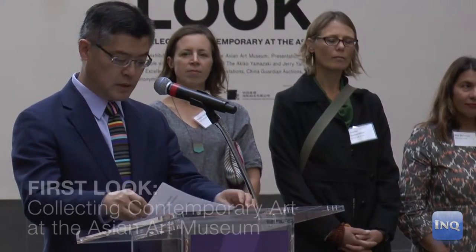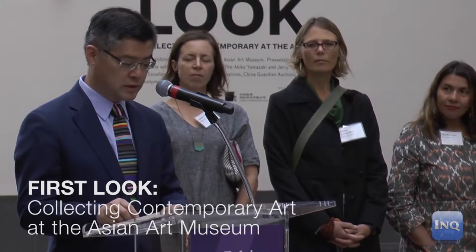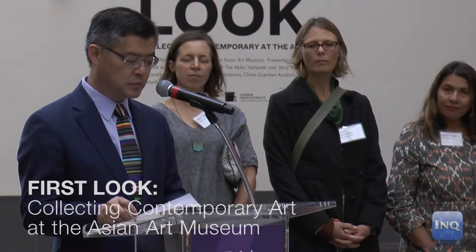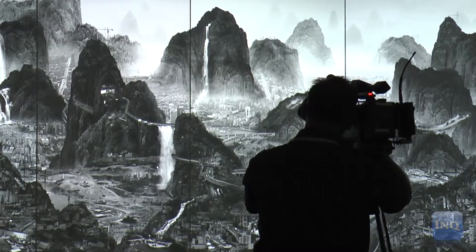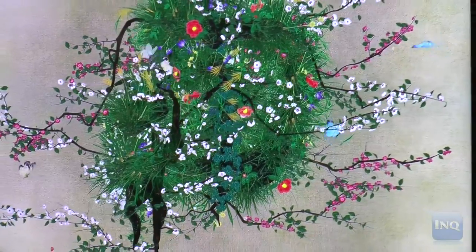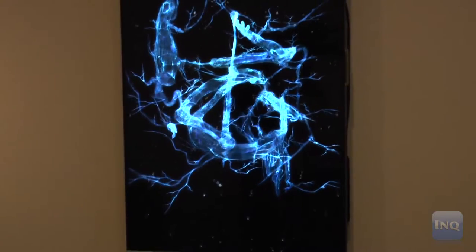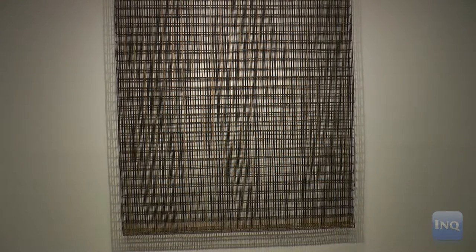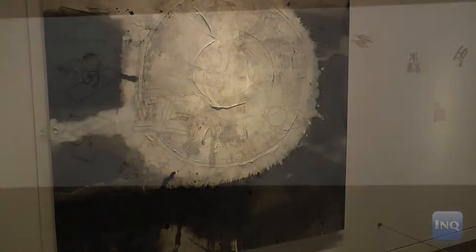Welcome everyone. Today we present our first major exhibition of contemporary highlights from the museum's collection, titled 'The First Look: Collecting Contemporary.' We organized this exhibition to showcase our newest acquisitions — some are very new, just a few months old in terms of when they entered the museum's collection — and also to show the collection's diversity, strength, and broad range.